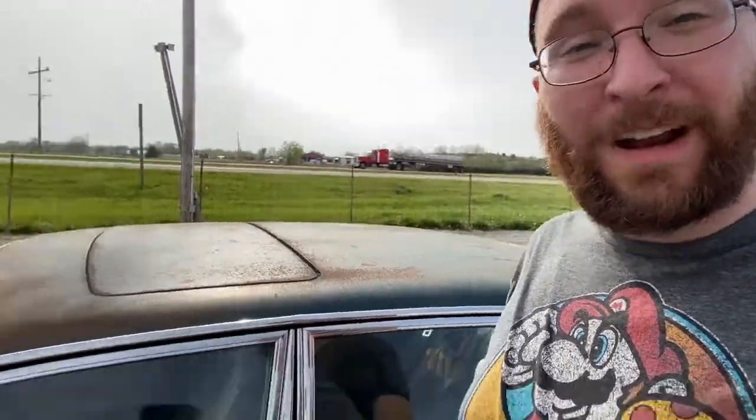Look at this thing. Let me preface by saying I am not a tall guy by any stretch of the imagination. That is so low to the ground. That's crazy.